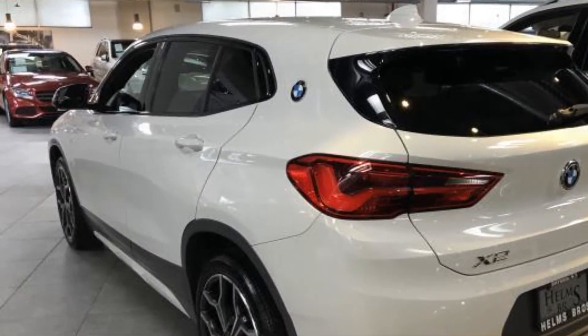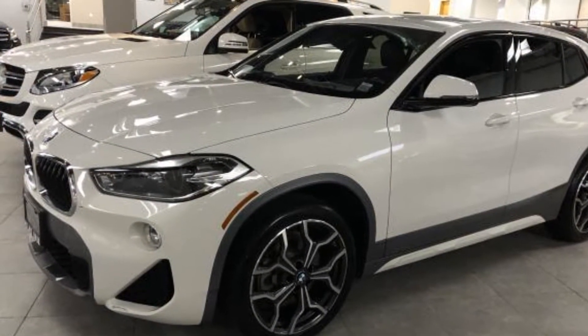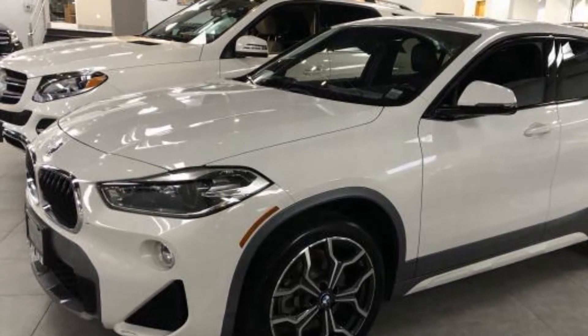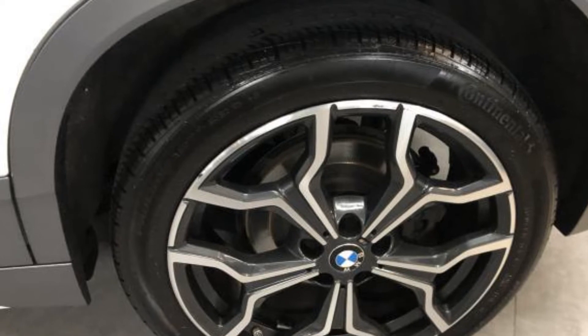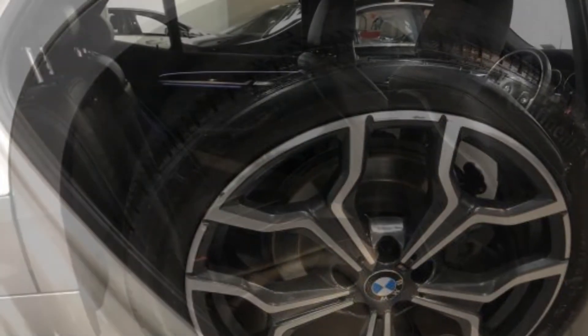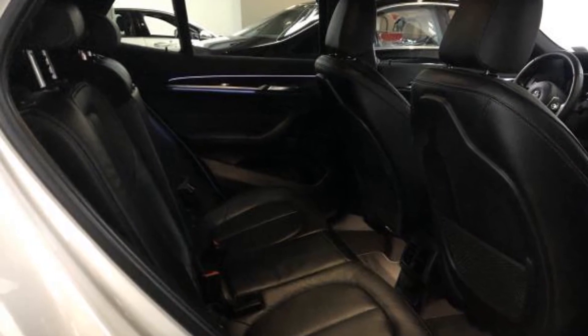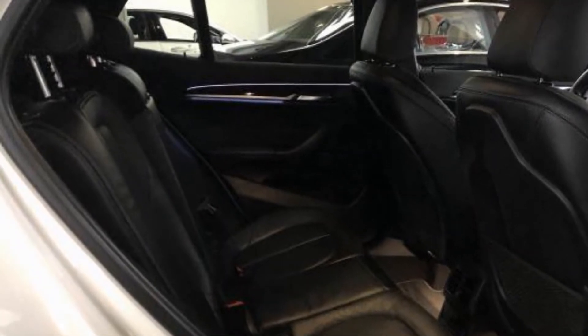Multi-zone air conditioning, heated side view mirrors, backup camera, memory seat, tinted windows, power driver seat, power passenger seat, pass-through rear seat, rain sensing wipers, Bluetooth, power lift gate, brake assist, power outlet, auto climate control, and keyless entry.